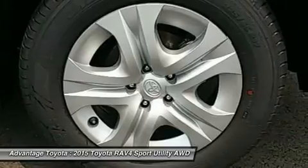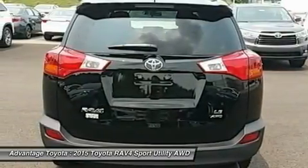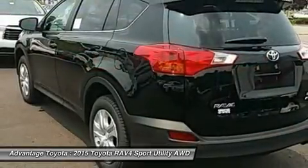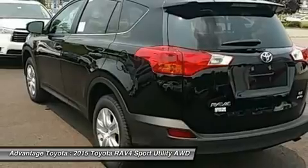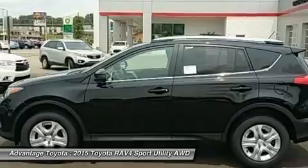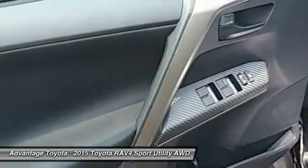RAV4's standard 2.5L engine produces 176 horsepower along with 172 lb-ft of torque to make short work of long roads. With the pull of a handle, passengers can recline the rear seatbacks and enjoy the ride. Even with all the legroom offered by RAV4's interior, there's still plenty of room for your gear.